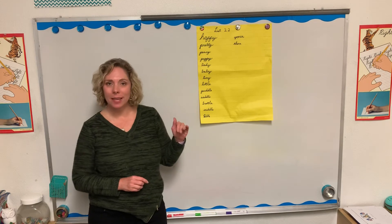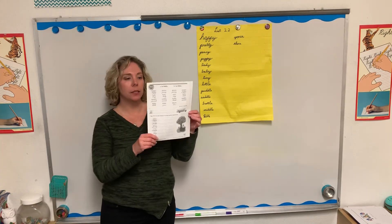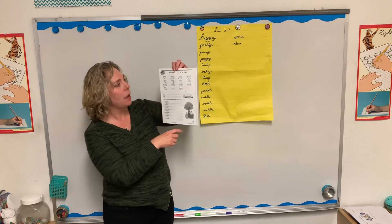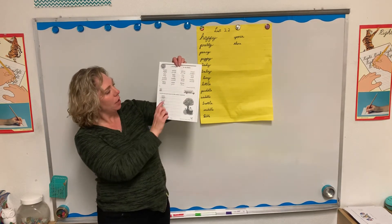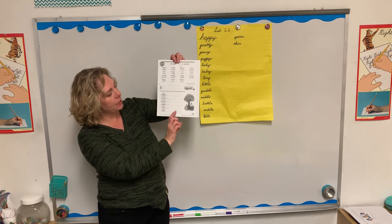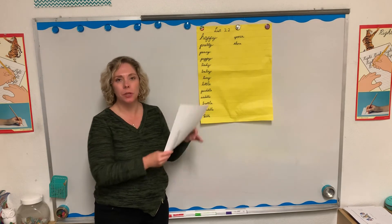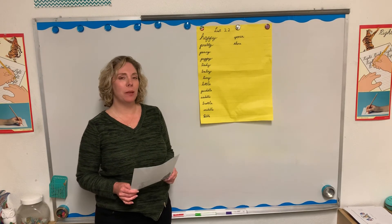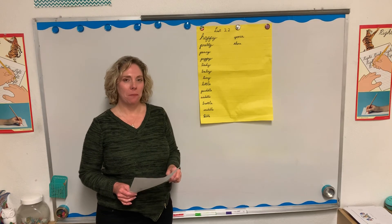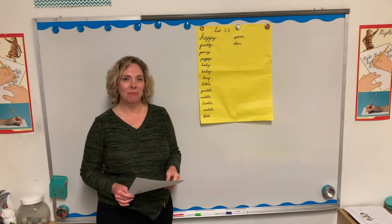So those are our spelling words. Now for today, you'll find in your packets — yours is in color — a copy of List 22. All the words are written there for you. Put your name at the top and write each of the words on the lines, turn it over at the back and keep writing. That is your practice for spelling today. I want you to say-spell-say one more time for me at home. Feel free to do your motions because that does help your brain remember it.